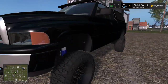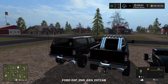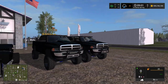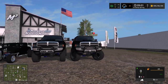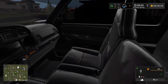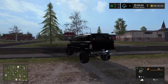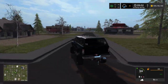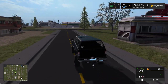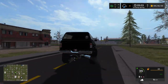Next we're going to look at a second-gen Dodge. There are two variations — a bed cap or a roll bar, stock mirrors or tow mirrors, a bunch of wheel options, and a nice interior. I like the bed cap look — we don't really have many bed caps in game for trucks. It's got some cool decals, very nice truck.